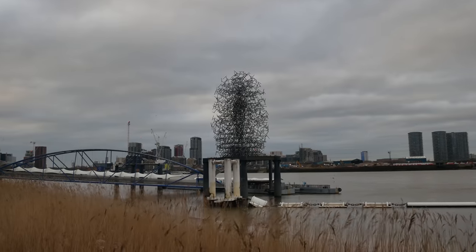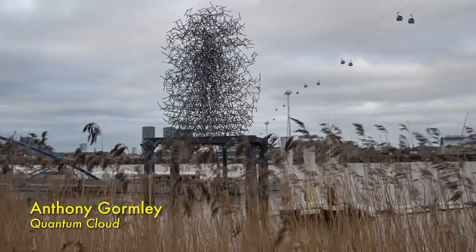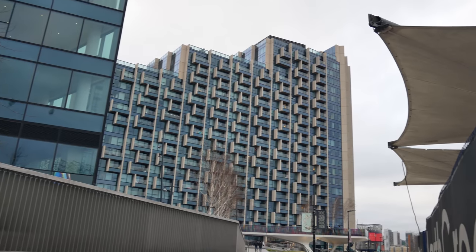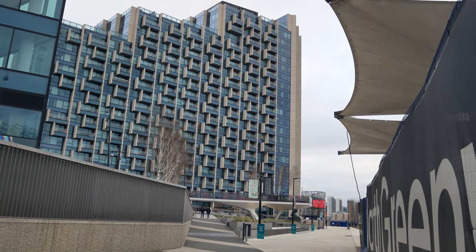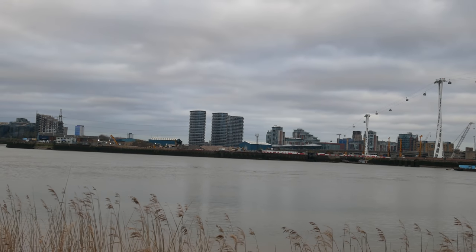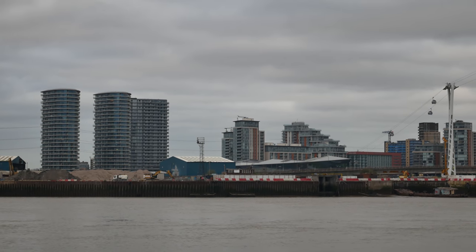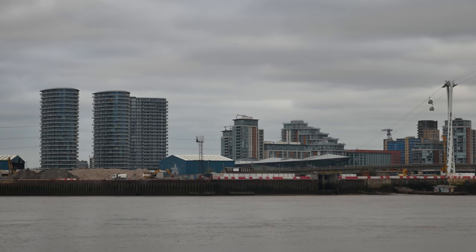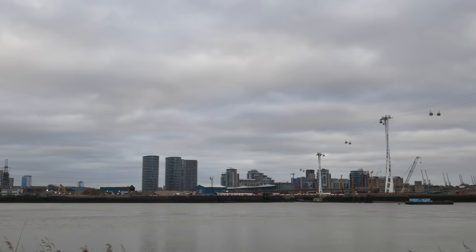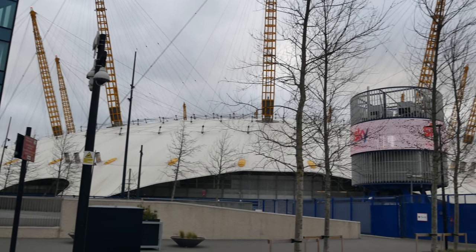There's a quite incredible bit of sculpture out there — I've not seen that before. Linking back now to recent walks, looking across to the edge of the Royal Docks and Canning Town, the tower blocks there on the edge of Canning Town where we were not long ago. It's always great to see these connections being made.